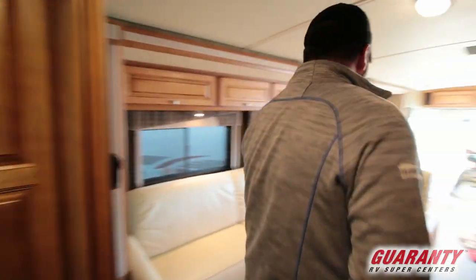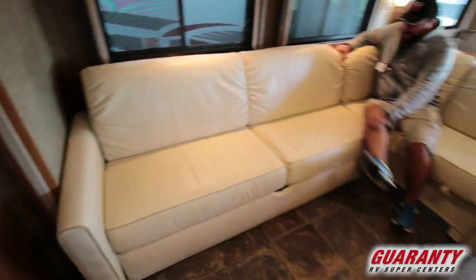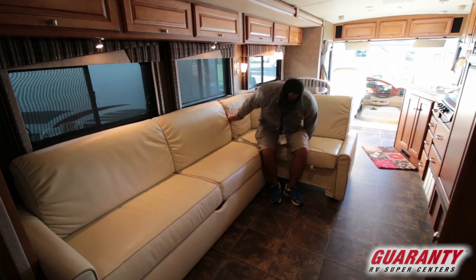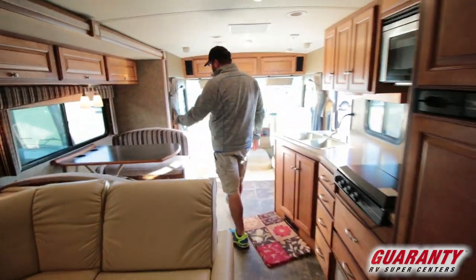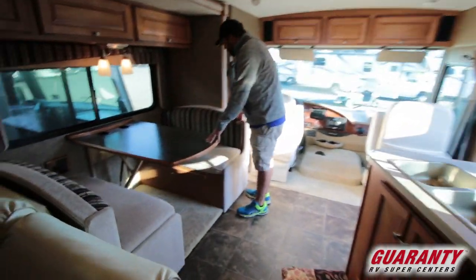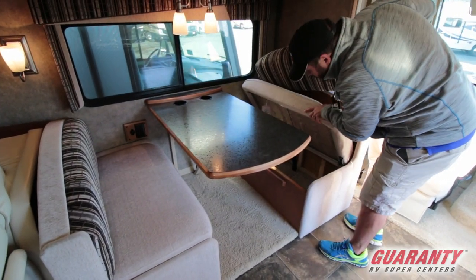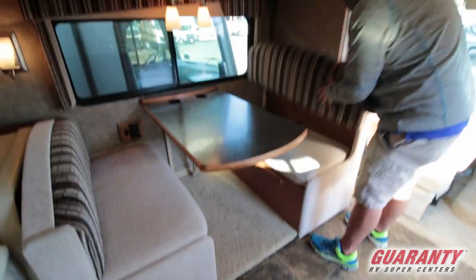Coming back forward, you can see again how big this couch is — it's huge, easily me plus three people at least. Dinette here also makes into a bed, and you've got storage underneath. The bay door does a hinge design, which I really like — you're not shuffling a bunch of stuff around.